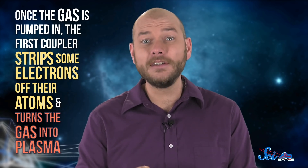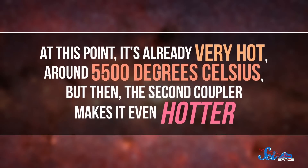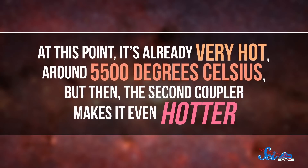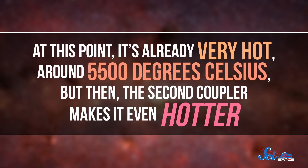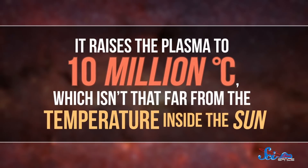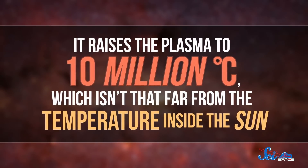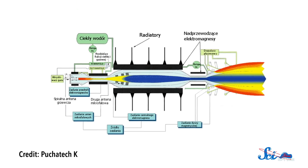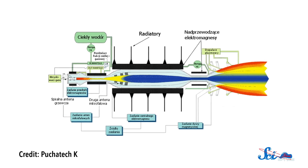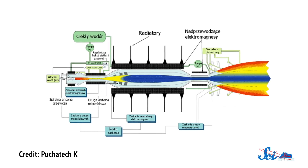Hydrogen is a good choice if you want a lightweight, easy-to-find fuel. Once the gas is pumped in, the first coupler strips some of the electrons off their atoms and turns the gas into plasma. At this point, it's already very hot, around 5,500 degrees Celsius. But then, the second coupler makes it even hotter — it raises the plasma to 10 million degrees Celsius, which isn't that far from the temperature inside the sun. A magnetic nozzle then turns that super-hot plasma into a nice controllable jet, and it's shot out of the end of the engine.